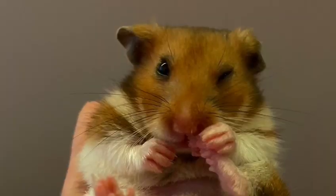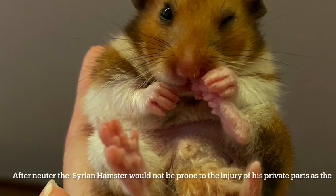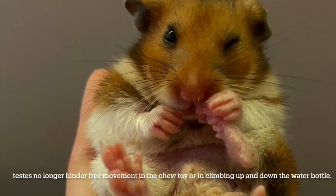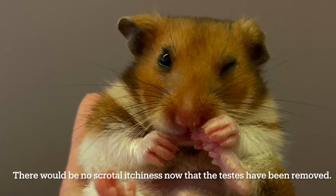Conclusion: After neuter, the Syrian hamster will not be prone to injury of its private parts, as the testis no longer hinders free movement in the chew toy or when climbing up and down the water bottle. There will be no scrotal itchiness now that the testis have been removed.